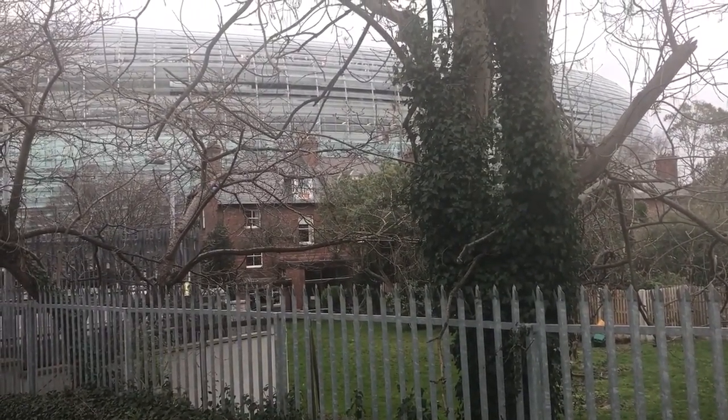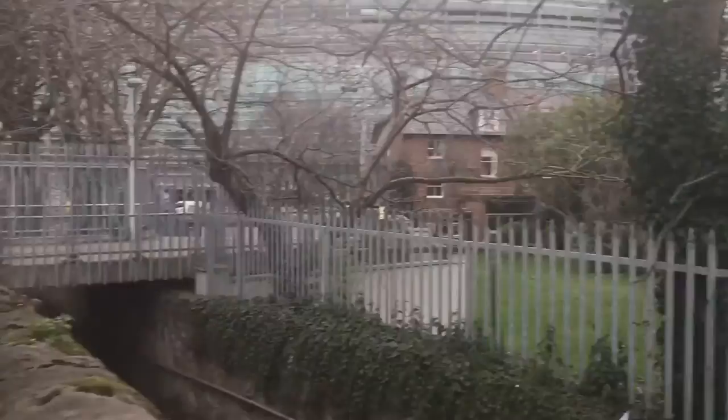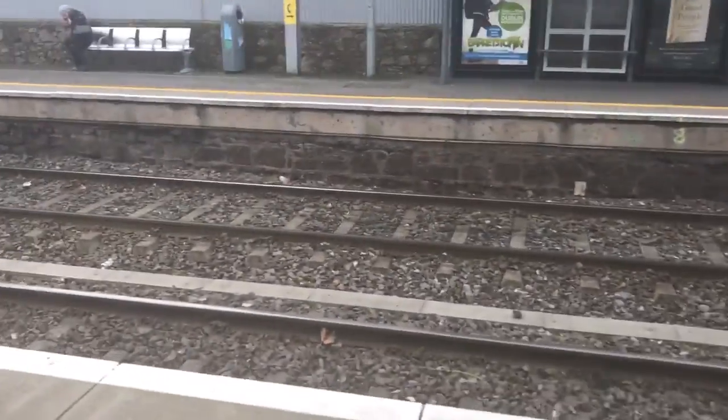And behind here is the back garden of a house. All right, I'll see you soon.